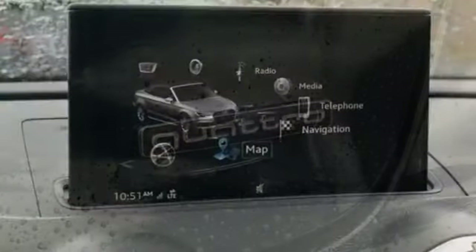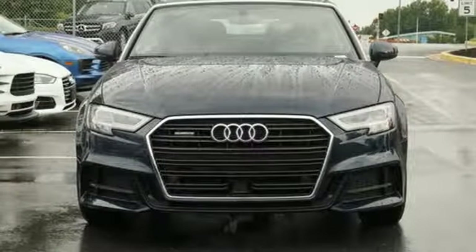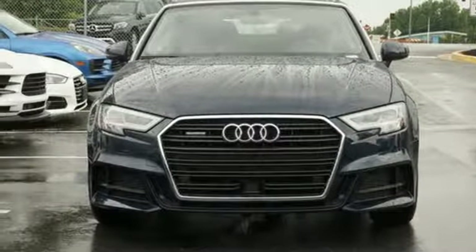From the beautiful exterior to the power and precision of the engine, this A3 is crafted to give you a luxury compact that makes a big impression. Take it for a test drive today.